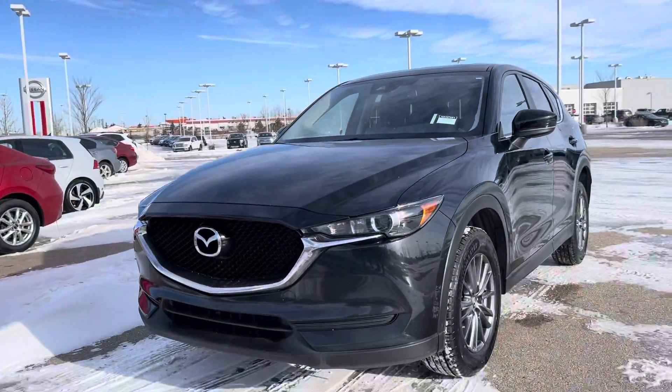I've got good news and bad news for you. The 2016 model is sold — that's the bad news. The good news: I've got a 2017 CX-5.